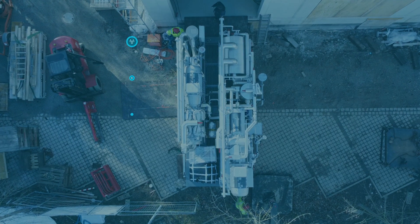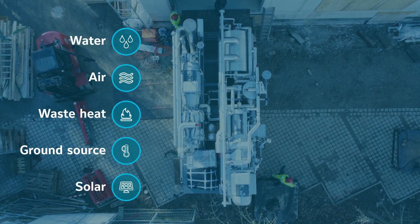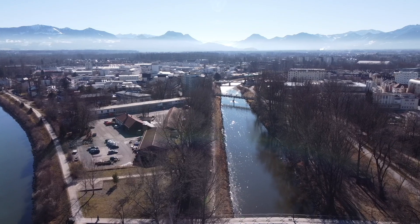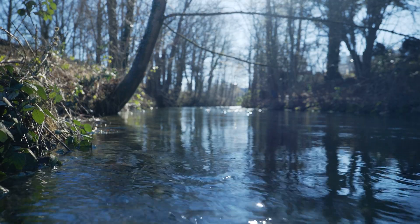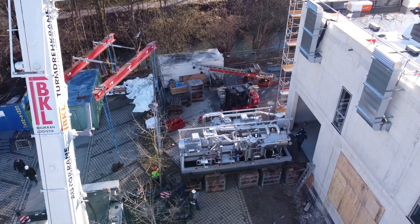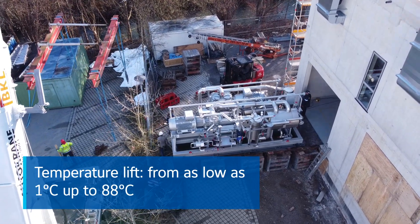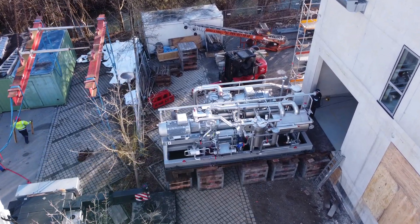Large heat pumps can use natural heat sources and industrial waste heat with high efficiency. In Rosenheim, water from a nearby river is used all year round, down to temperatures of 1 degree. The heat pumps then lift the temperature to 88 degrees Celsius, making the solution very reliable and optimizing usage.